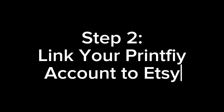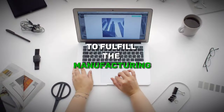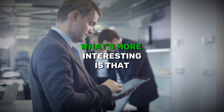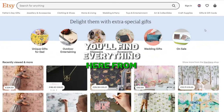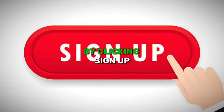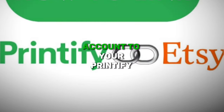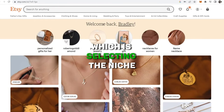Step 2: Link your Printify account to Etsy. I would highly recommend Printify to fulfill the manufacturing, handling, and shipping parts on your behalf. It is a big name in the game and handles everything perfectly. They offer a vast catalog of products, from mugs to t-shirts to handbags. Just proceed with creating your account by clicking Sign Up. Once you create your account, you'll have to link your Etsy account to your Printify account, and you'll be all set to move to the next step — selecting the niche.